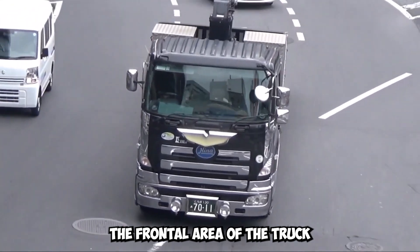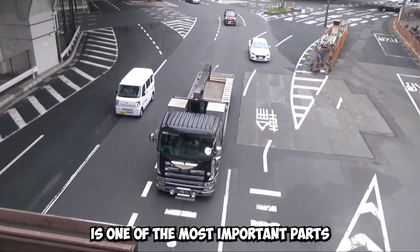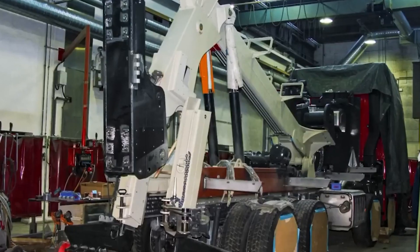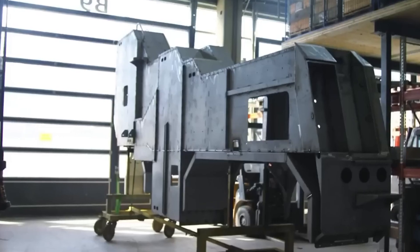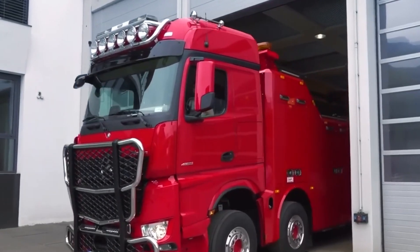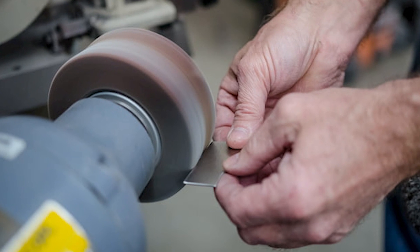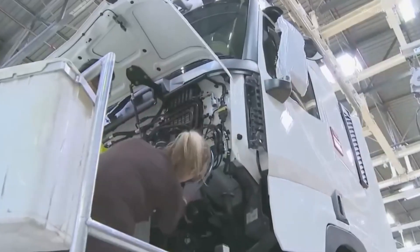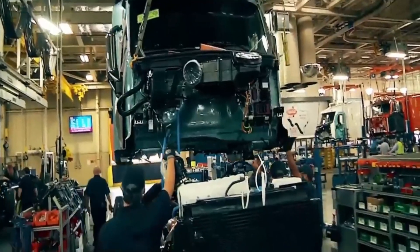The frontal area of the truck is one of the most important aspects of improved aerodynamic design. By carefully shaping the cab, grille, and other prominent parts, manufacturers try to reduce the frontal cross-sectional area of the truck. By smoothing out edges and adding clean lines, they reduce the surface area that comes into contact with the air, which reduces drag.